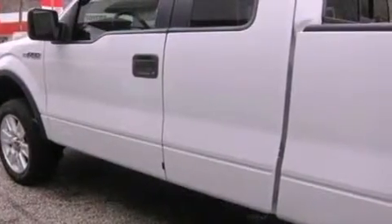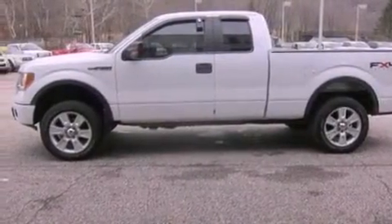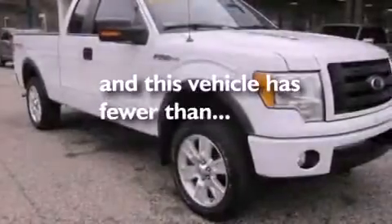A passenger side vanity mirror, an anti-lock braking system, full-power accessories, and this vehicle has fewer than 13,000 miles on the odometer.